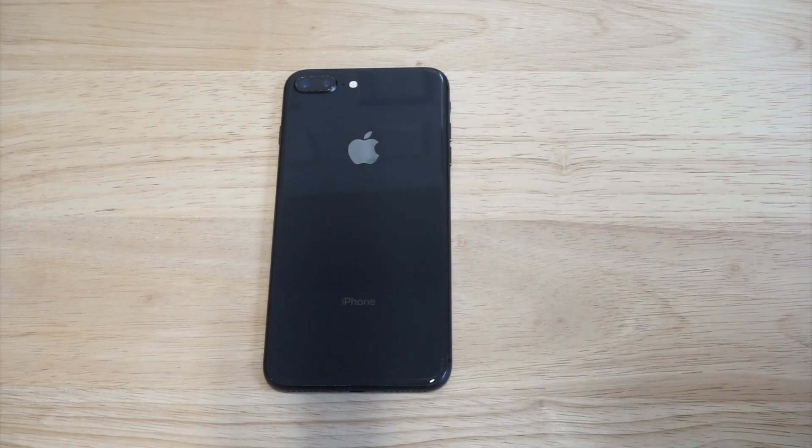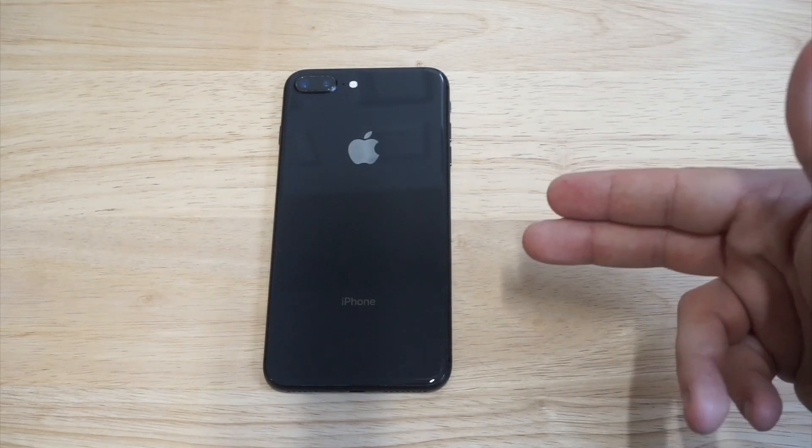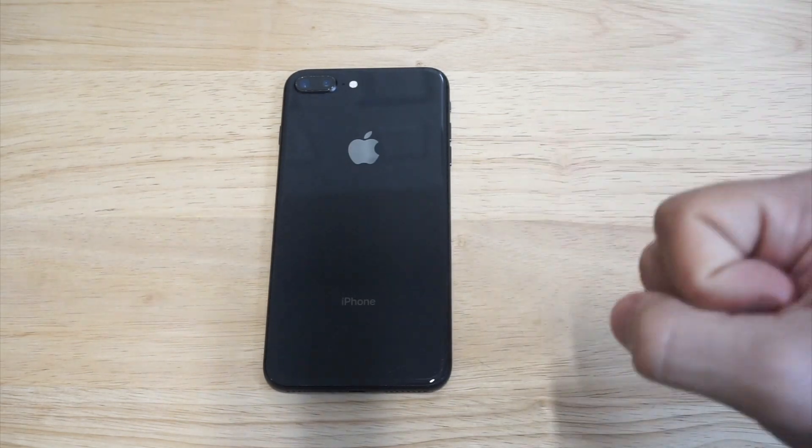What's up you guys? Eddie at FlipTronics. I'm going to be talking about if the iPhone 8 Plus is outdated. This phone has been out for a couple of years now — we've seen the X, the XS Max, the XS, and the XR come out since its release — but the question really here is: is this phone still good to buy?